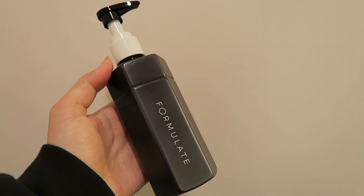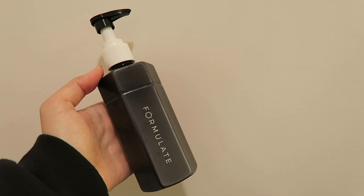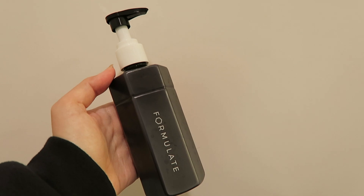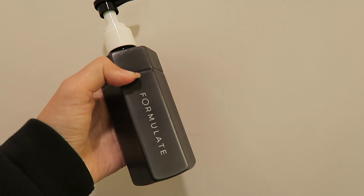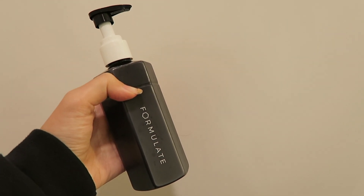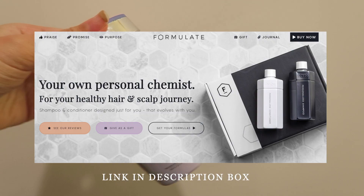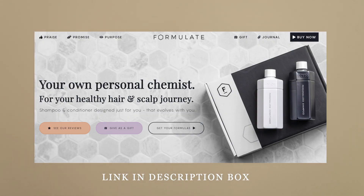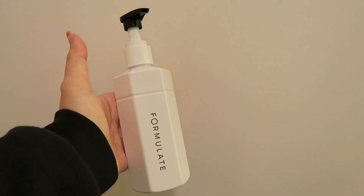Now I'm gonna show you the stuff I use in the shower. First, this is the Formulate shampoo — it's a customized shampoo formulated based on your hair concerns. Mine comes with purple shampoo, and I asked my chemist to make sure it doesn't dry my hair, because a lot of purple shampoos really dry out my hair. I need it for my colored hair. The conditioner is also from Formulate — they have a very aesthetic-looking bottle.